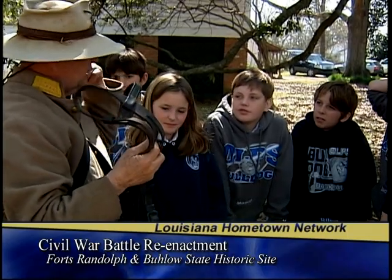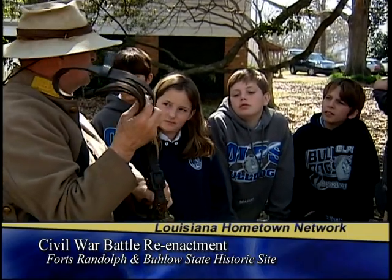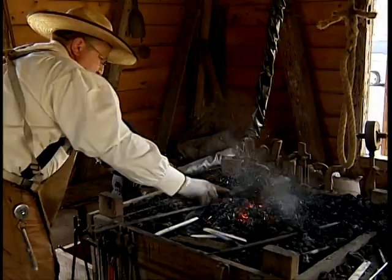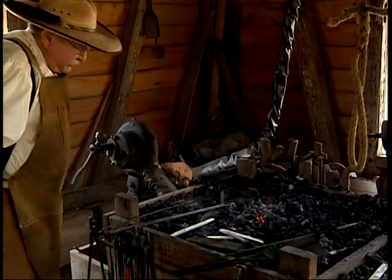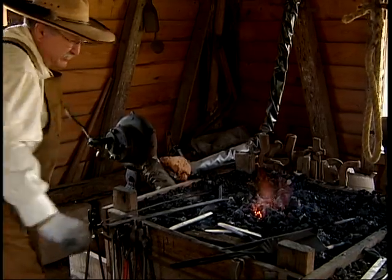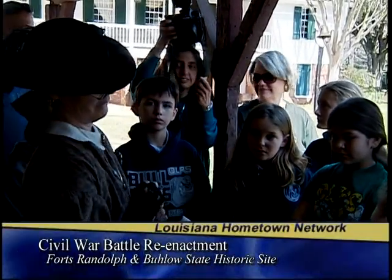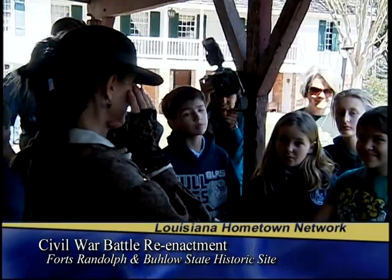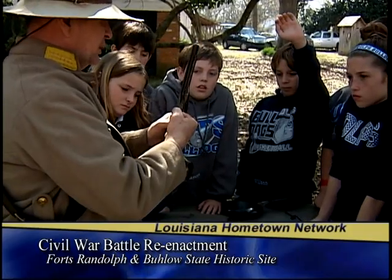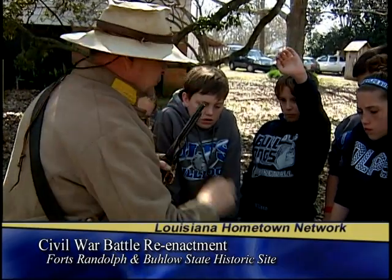Sabers were carried by cavalrymen. We are sharing history with our community. We have brought in school children from around this area and they get to see in action things that they would read about in their textbooks. They were able to see a blacksmith in action — that's just about a lost art in this area. They were able to listen to a lady talk about female roles in the Civil War, and they were able to see what went on in the garden and learn about plants and herbs.